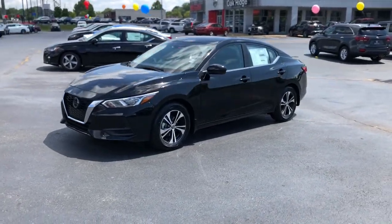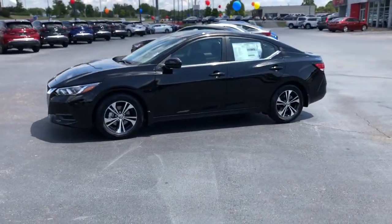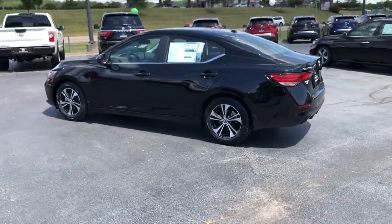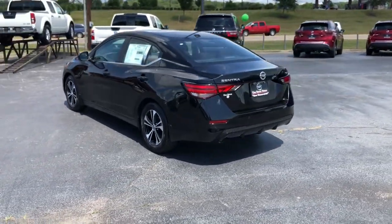Get into a car with value. 2021 Nissan Sentra. Comfort, convenience, safety, and fun are all yours in the sleek and spirited Sentra.